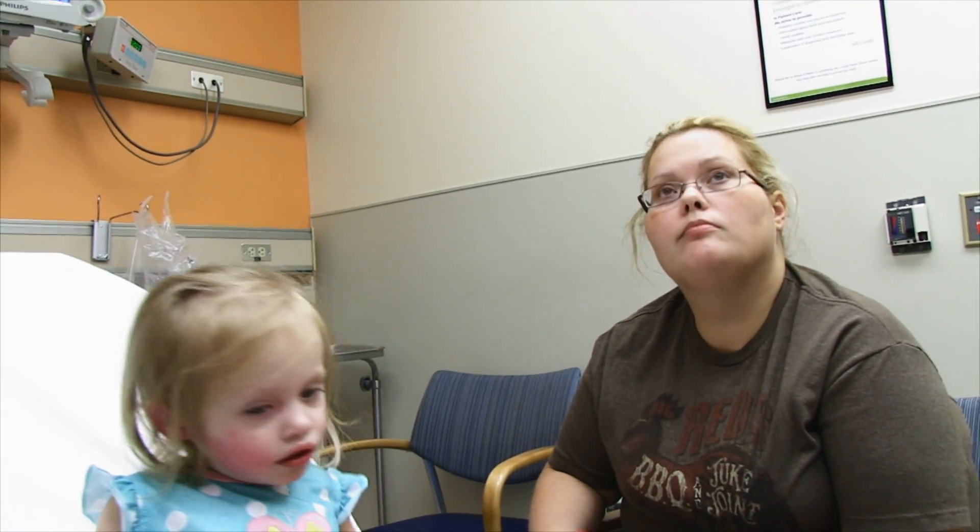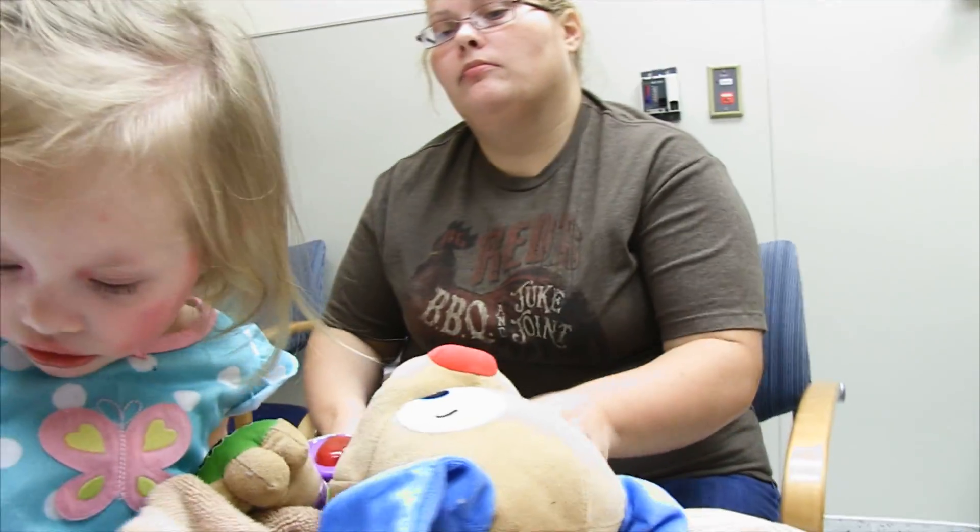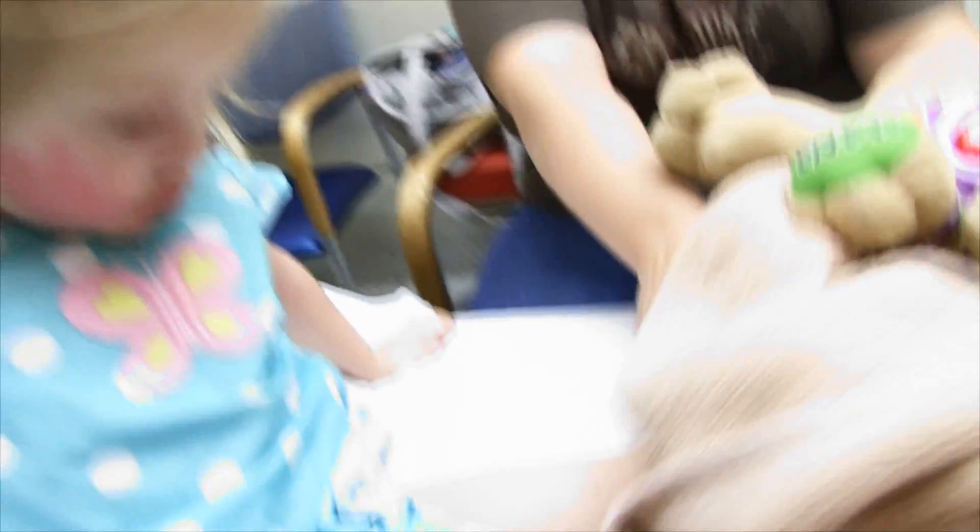EMS treated her with some IM epinephrine. A lot of people still think it's subcutaneous, but it's intramuscular. It's usually the anterior lateral thigh — did they get it in the thigh? Right there.